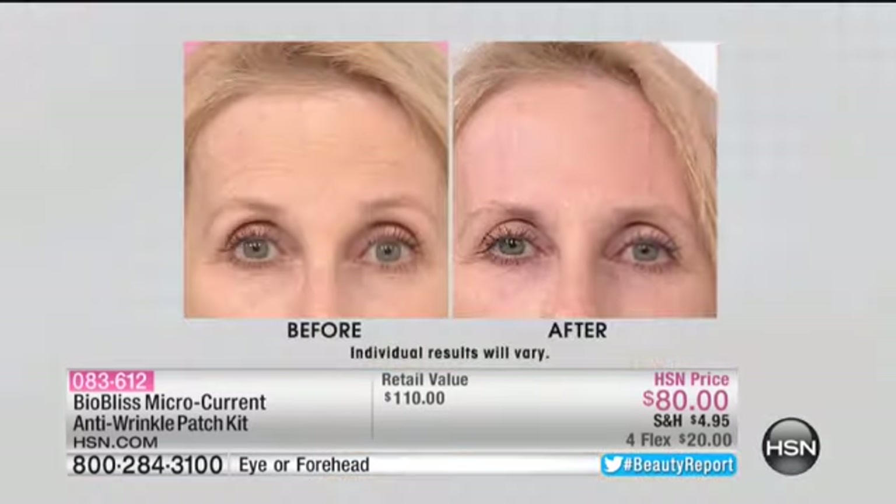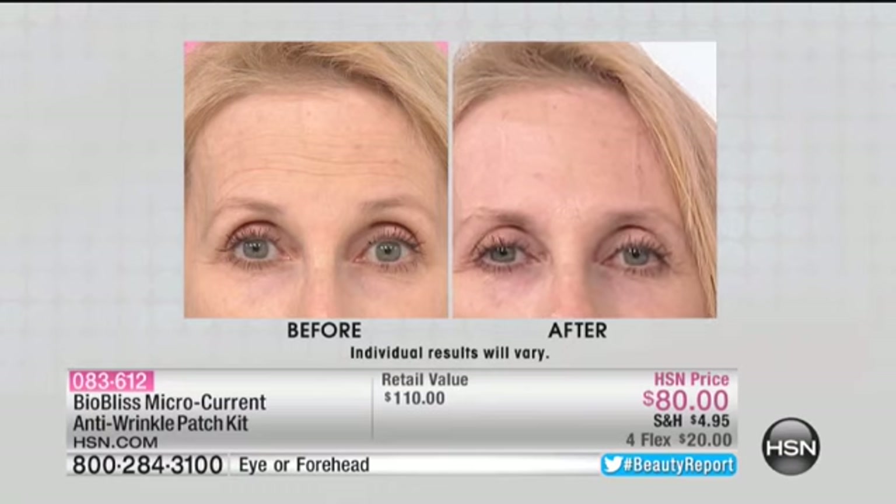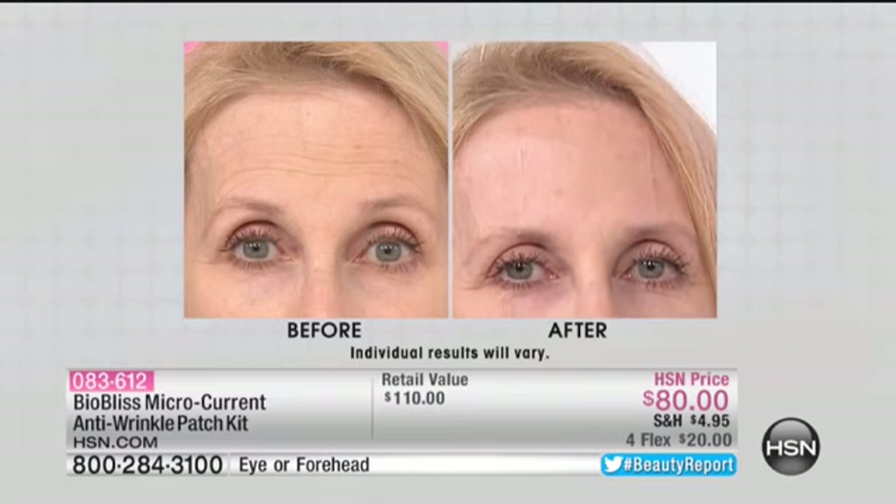Wow. We have an immediate reduction in those horizontal expression lines, brightness there, the 11 lines significantly diminished. Kathy, you've tried these a couple of times now. Can you tell us about the results? I could tell a difference as soon as I took it off at home. It's very easy to apply, very easy to take off. I was definitely pleased with the results that I got.